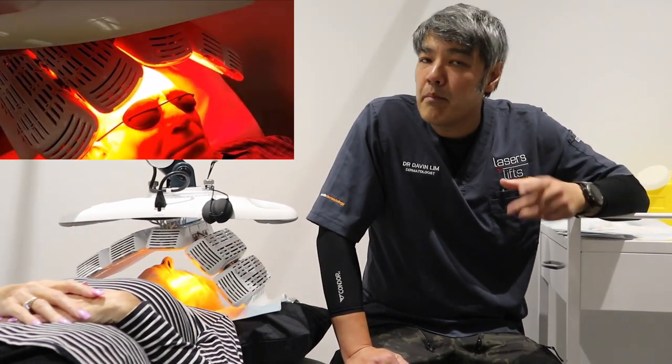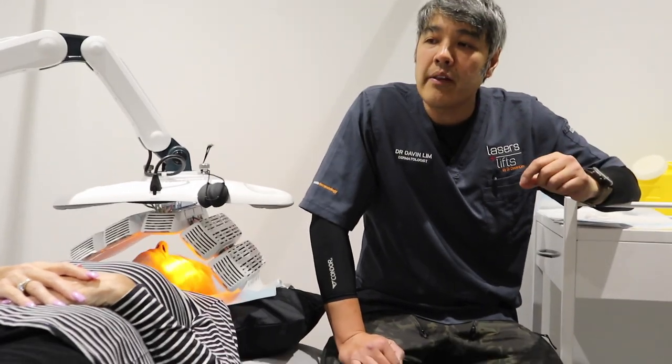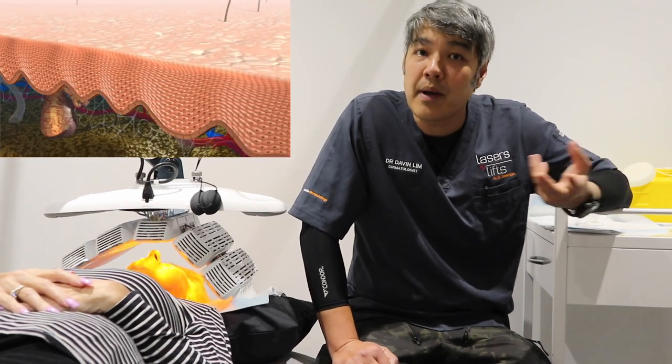Red goes deeper than blue. So when you have the red light, it hurts a little bit more than blue, but it offers better penetration, especially into the pilosebaceous units, which is basically a hair follicle.